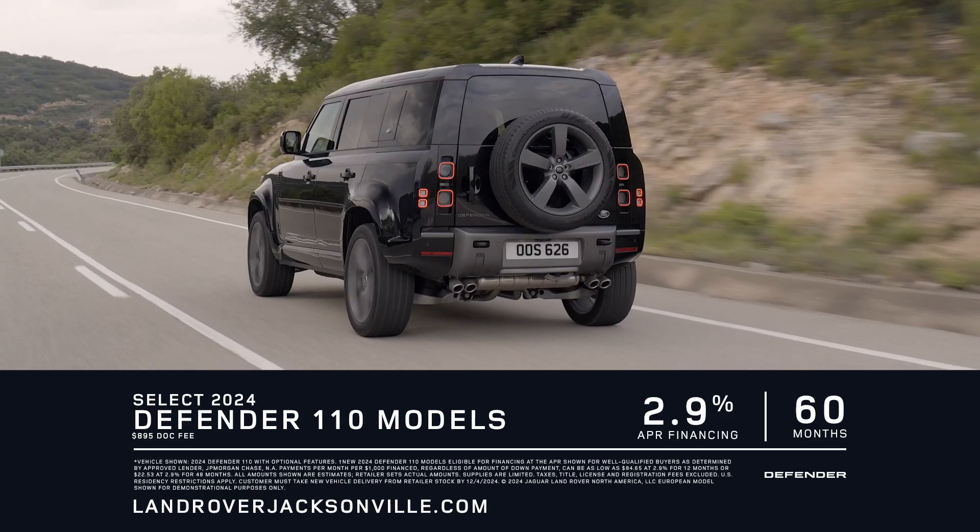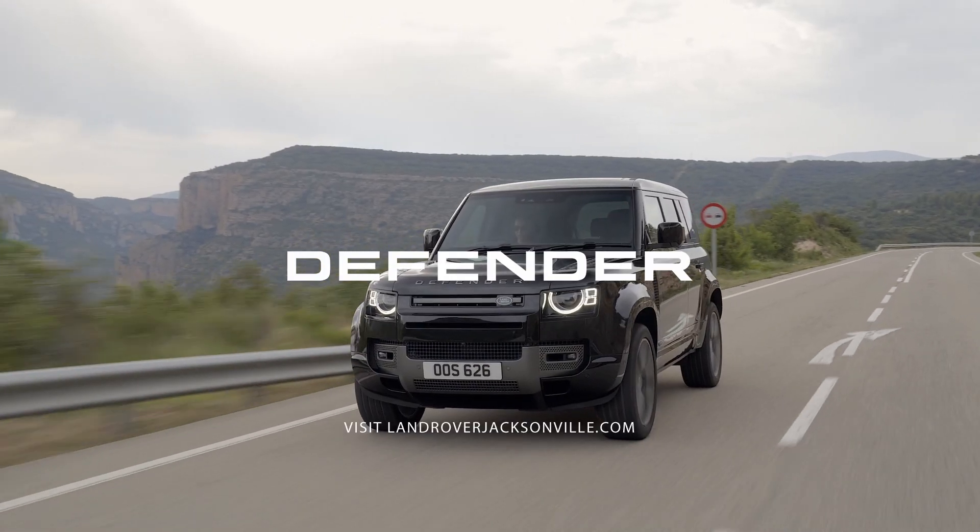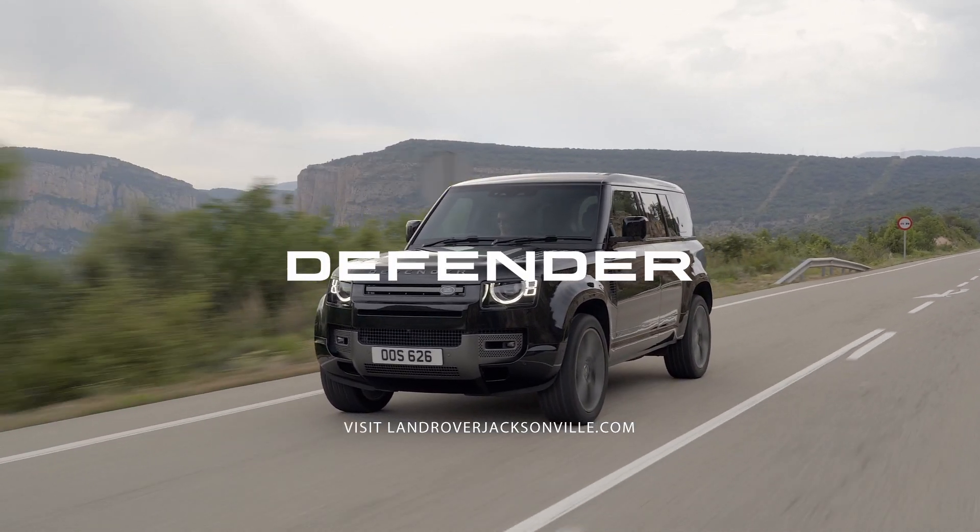Get 2.9% APR financing for up to 60 months on the 2024 Land Rover Defender 110 at Land Rover Jacksonville. Go to LandRoverJacksonville.com.